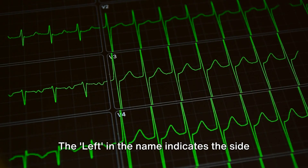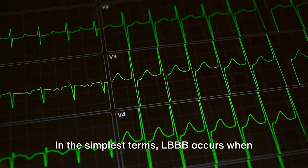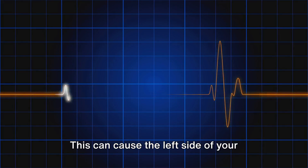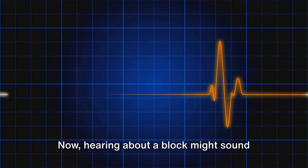The left in the name indicates the side of the heart affected by the block. In the simplest terms, LBBB occurs when the pathway that sends electrical signals to the left side of your heart is slowed or blocked. This can cause the left side of your heart to contract a bit later than it should.